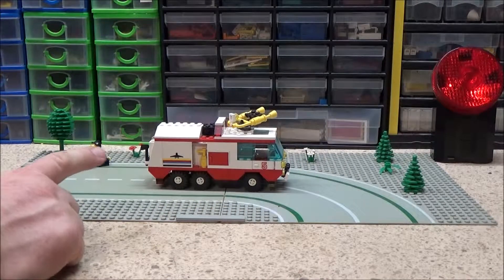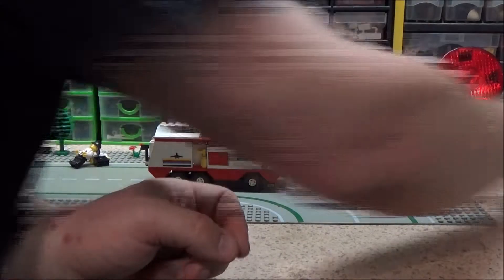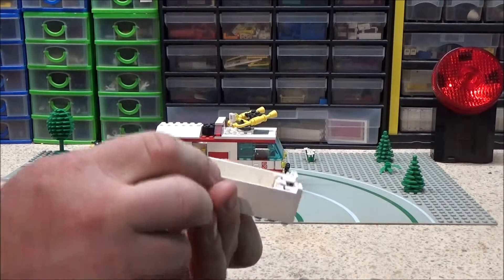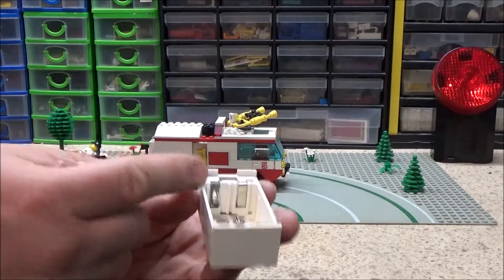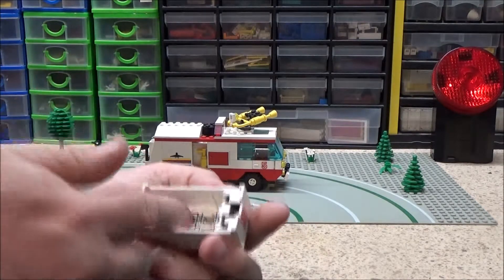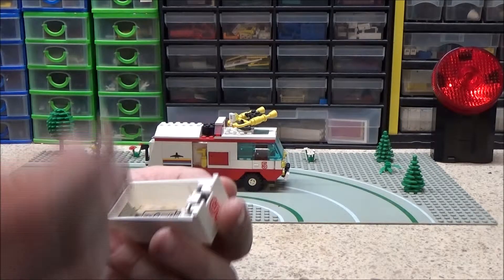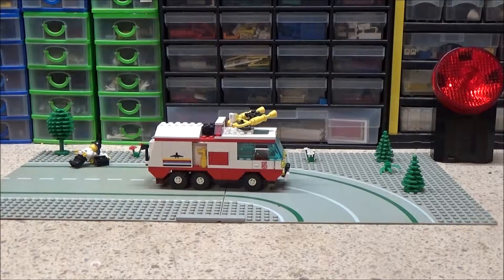It doesn't have the original battery box on it at the minute because the original one — with the number five on it — has a contact that needs a very good clean, so it's not working at the minute. That's the only reason it's not working — just because of that contact. So I've swapped over and put another one in there just so I can show it working, and I'm going to take that away later and give it a clean up.